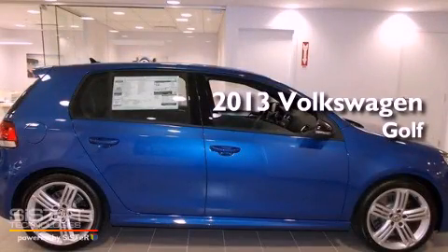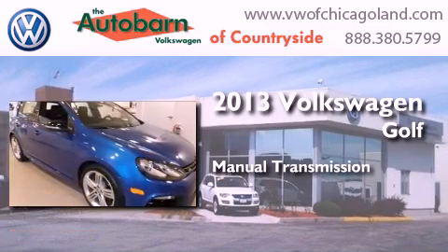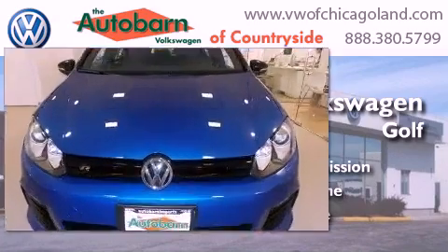This is a brand new 2013 Volkswagen Golf. This compact has a manual transmission, an inline four-cylinder engine, and the added safety and control of all-wheel drive.